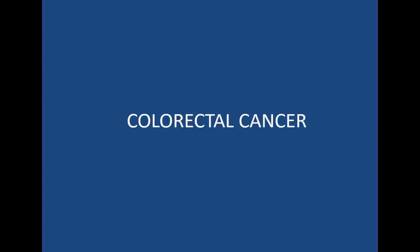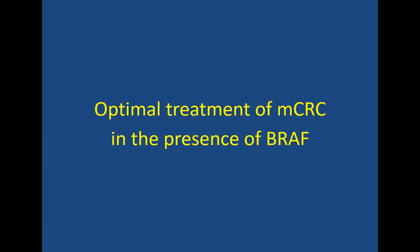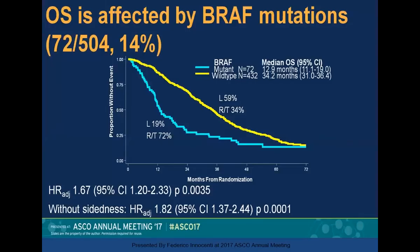Moving on to colorectal cancer. We're all well aware of the EGFR signaling pathway in colorectal cancer. Anti-EGFR therapy was one of the first targeted agents used in advanced colon cancers. We know the RAF story in colon cancer. The BRAF V600E mutation is associated with a dismal prognosis and resistance to anti-EGFR therapy. If you look at the overall survival data, patients that are BRAF mutated tend to do worse.